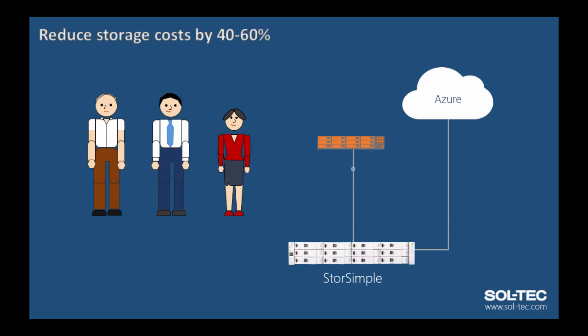StoreSimple provides true capacity on demand. Once the threshold is reached on the local appliance, storage is extended out to Azure. With cloud capacity, you will only ever pay for what you need. If you use 300MB in a month, you will pay for 300MB in a month. You do not need to procure an additional 1TB shelf just to give you that initial capacity.